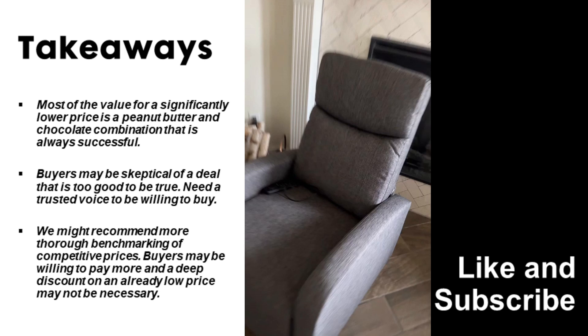Please give us a like if you learned something from today's video that you can apply to your own e-commerce business. And subscribe for more breakdowns on why buyers add to cart.